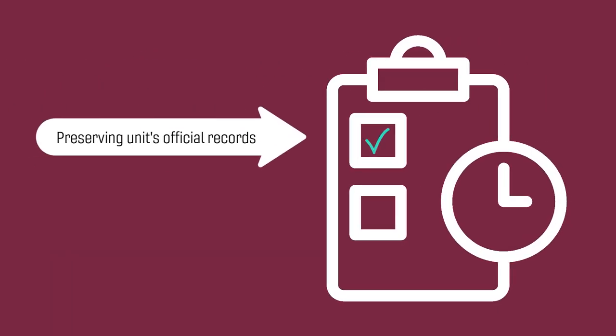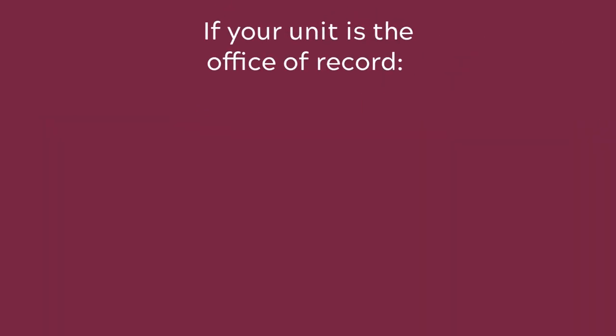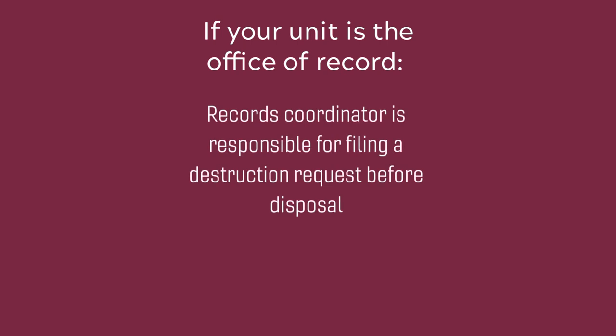Departmental records coordinators are responsible for preserving their unit's official records during the required retention period, and documenting their destruction at the end of the records life cycle. If your unit is the Office of Record for a particular records series, the coordinator is responsible for filing a destruction request with records management services before disposal.